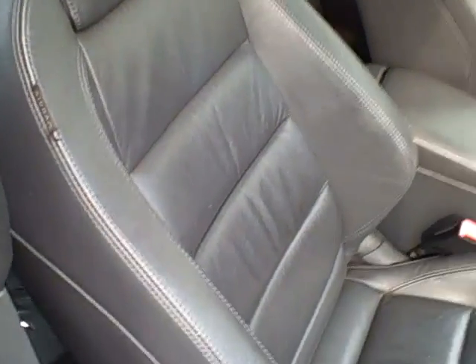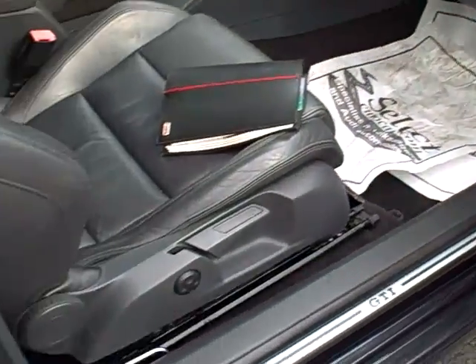Look at the heavy bolsters in that seat — they're designed to keep you in the seat when someone is using all of the power that the GTI can create. Tons of leg room. Look how clean the door jams and the sills are.